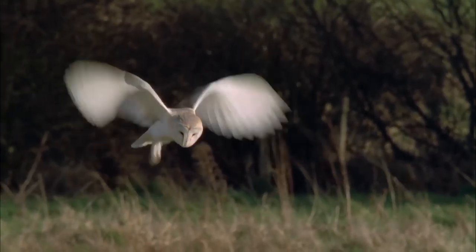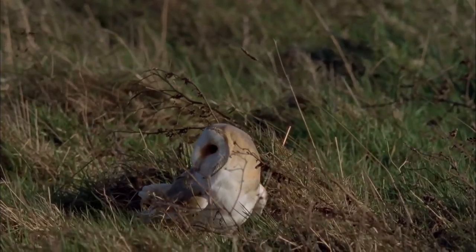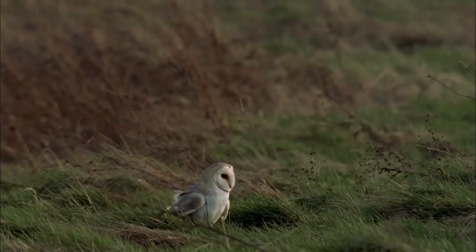Barn owls are one of the most well-loved species. They're fantastic things to see, often at first light and at dusk. Beautiful white heart-shaped faces, lovely golden-coloured wings, and these fantastic serrated edges give them silent flight.